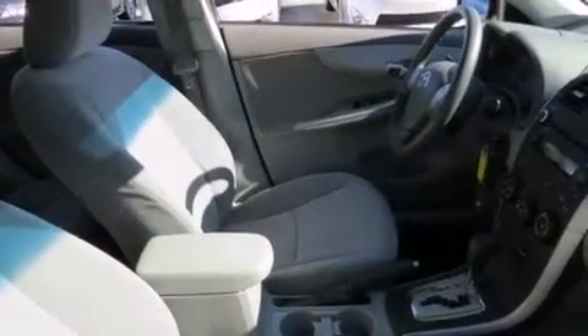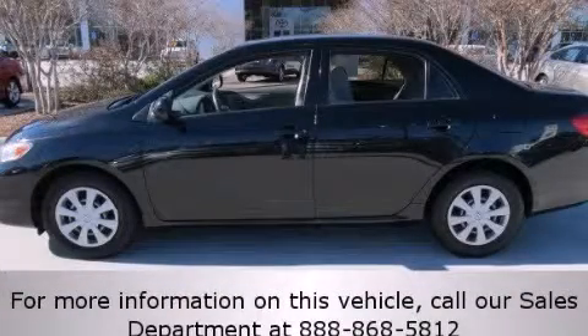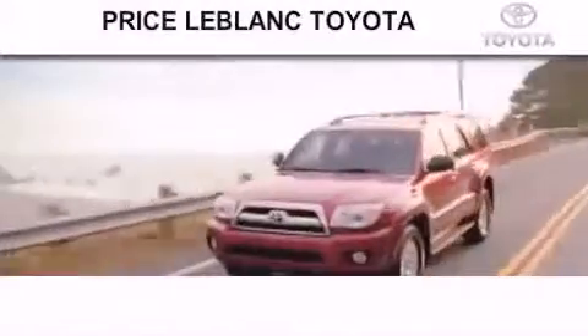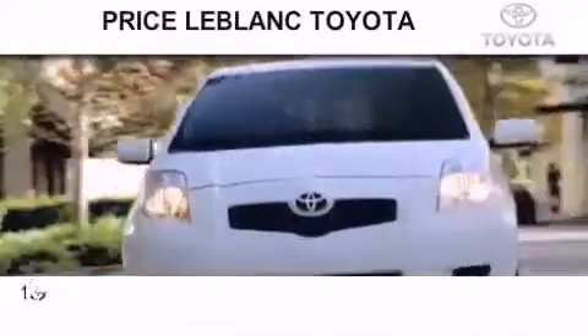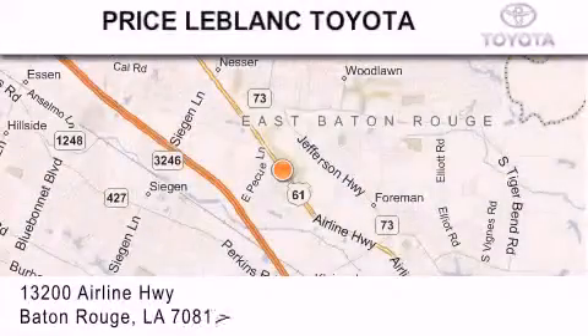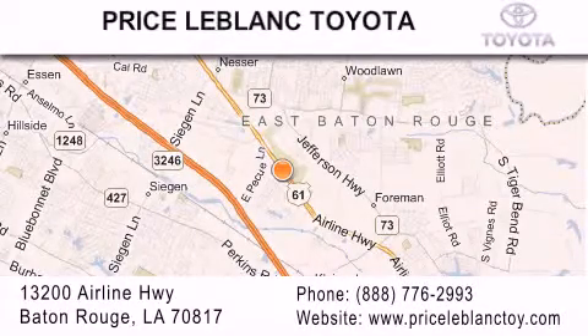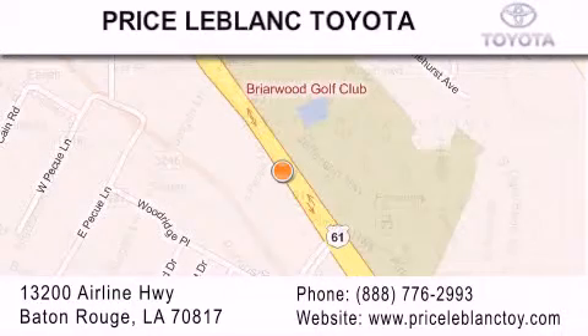Contact us today to schedule your opportunity to see this automobile in person. Thank you for shopping at Price LeBlanc Toyota Scion, conveniently located at 13200 Airline Highway in Baton Rouge. Please contact our internet department at 888-776-2993 for special internet-only pricing. Come by and see us today, darling!